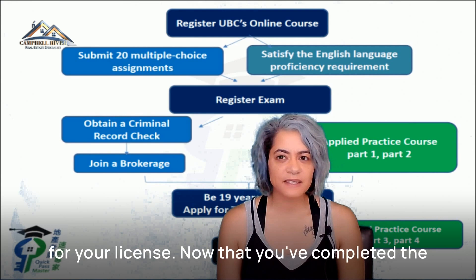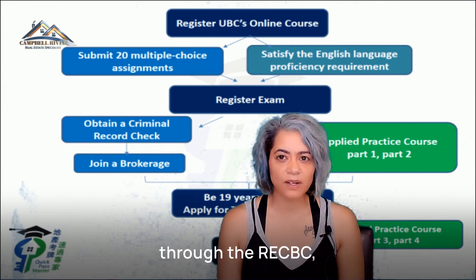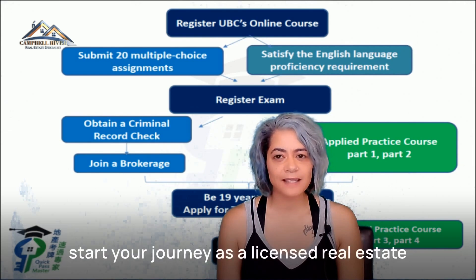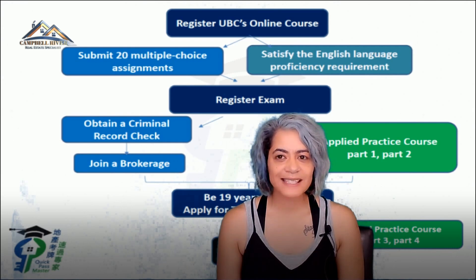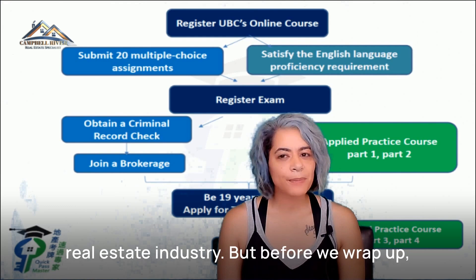Step five is apply for your license. Now that you've completed all the prior steps, applying for your real estate license through the RECBC means you are officially ready to start your journey as a licensed real estate agent in British Columbia. With your license in hand, you can begin working with clients, listing properties, and making your mark in the real estate industry.